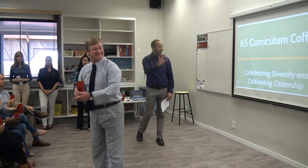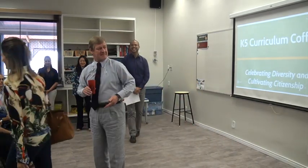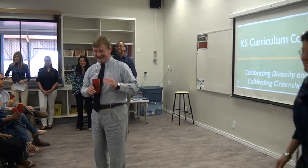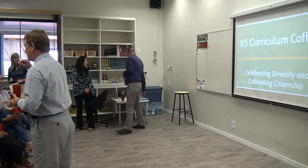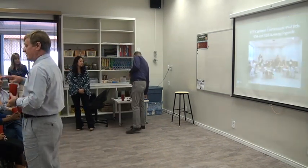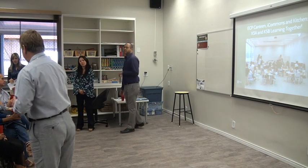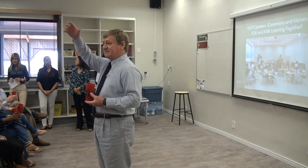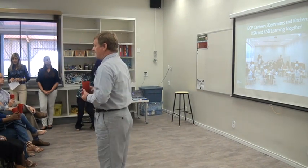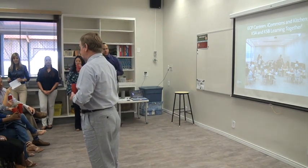Come on in, please. Just want to spend a few minutes talking about a couple of changes that have taken place in early childhood, because that impacts you people the most. Probably the biggest change, as you noticed, is we now have a canteen for our early childhood kids to eat in.